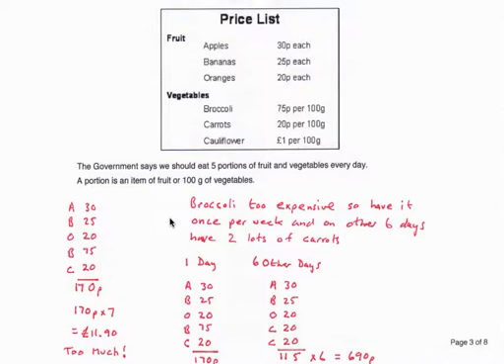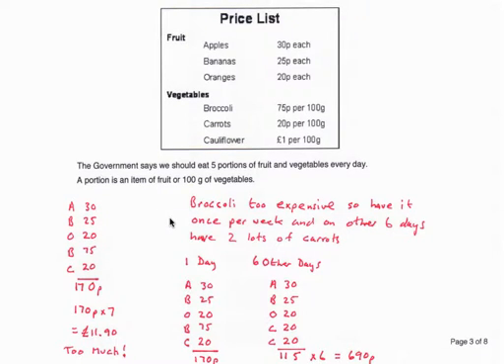First we can check whether she could just buy the five cheapest items for seven days. If we add up the cost of apples, bananas, oranges, broccoli, and carrots, it comes to £1.70 for a day. If we multiply that by seven, that comes to £11.90 — but that's too much, she only has £10.